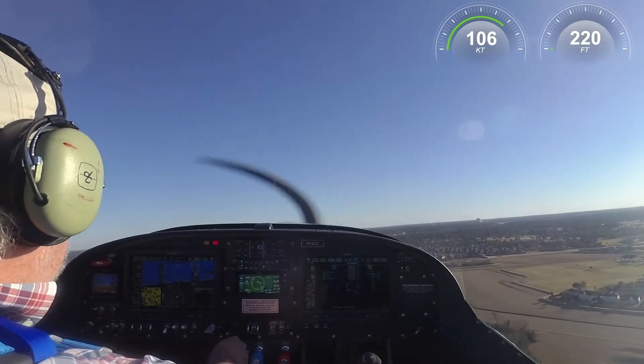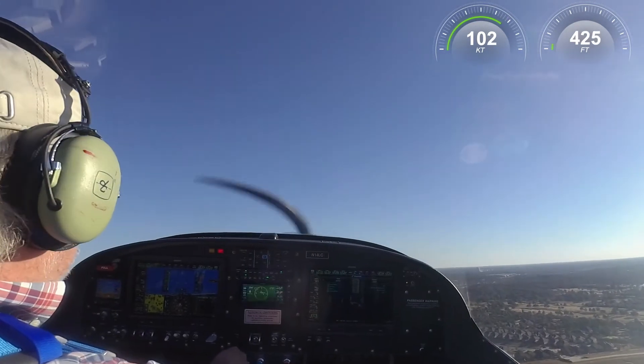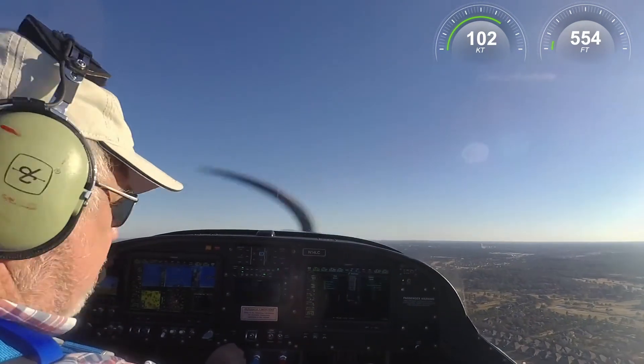The check canopy warnings that you're hearing there are false alarms. I checked and verified that it was closed. After the flight I noticed that the switch was being kind of intermittent, and I think I fixed that.